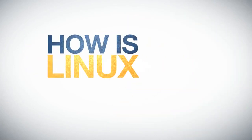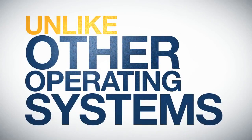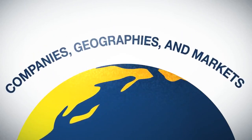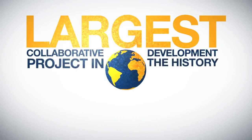So, how is Linux developed to achieve all of this? Unlike other operating systems like Windows or iOS, Linux is built collaboratively — across companies, geographies, and markets — resulting in the largest collaborative development project in the history of computing.